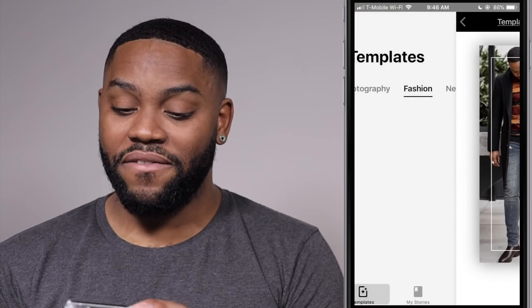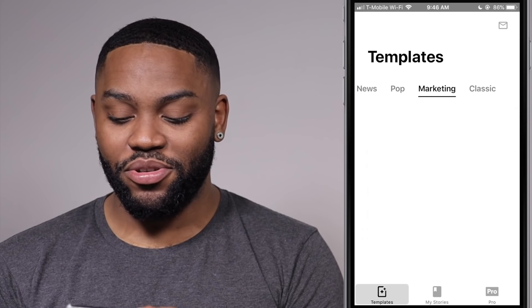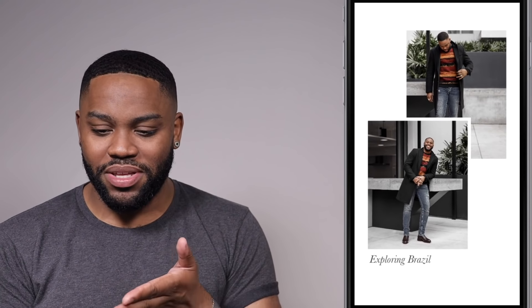This app is fire. You have things for fashion people, things for music people, you can do news, you can do marketing. And you notice that once I plugged in my content from the first one, it shows me the same content in different formats. It's a beautiful thing.